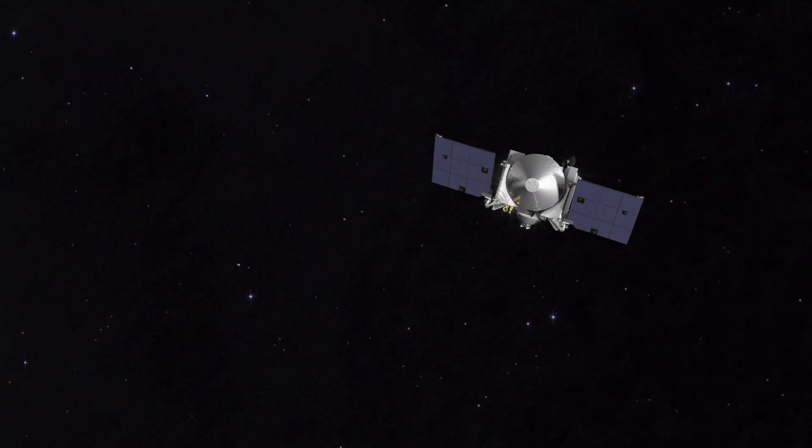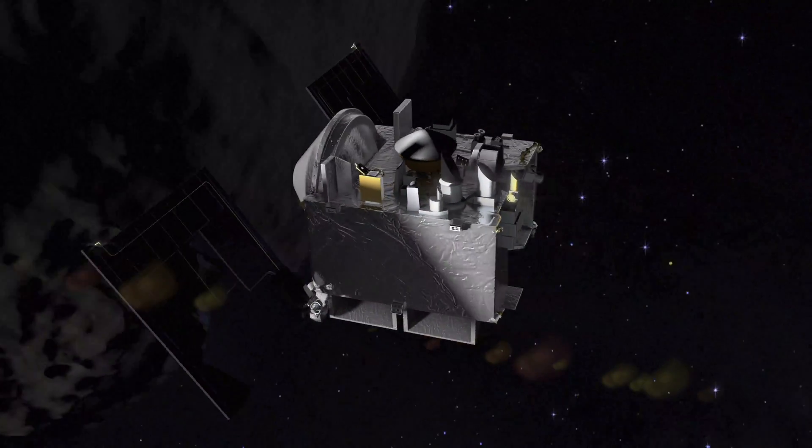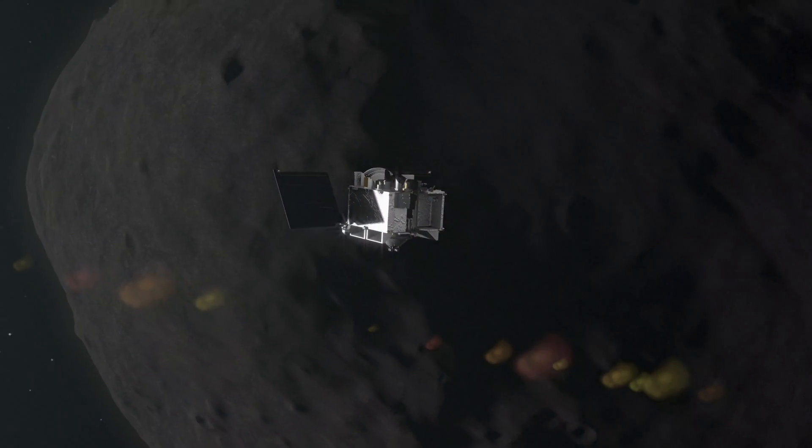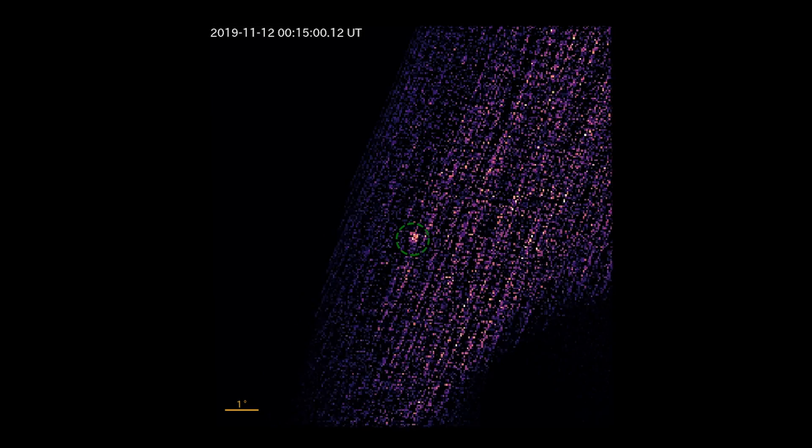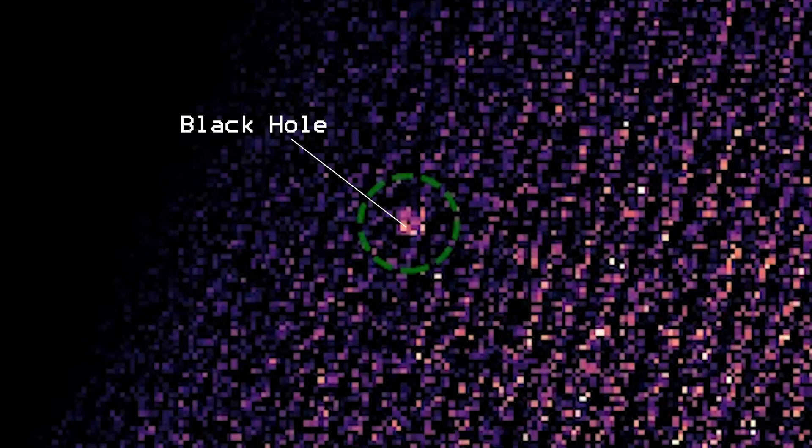On November 11th, 2019, students and researchers working on NASA's OSIRIS-REx mission made an unexpected observation: the detection of a black hole 30,000 light years away.